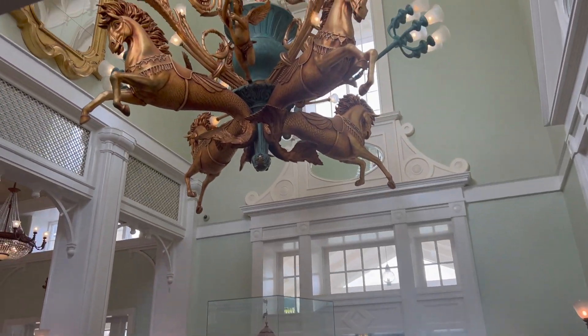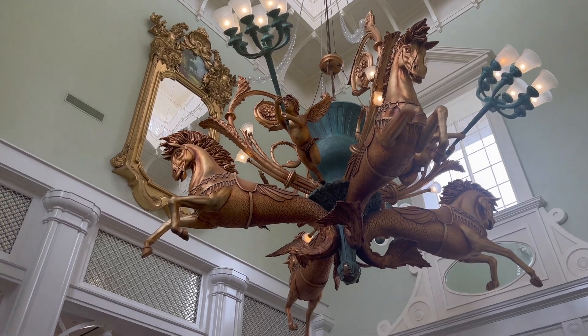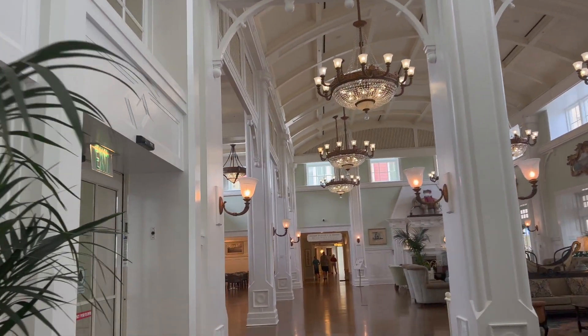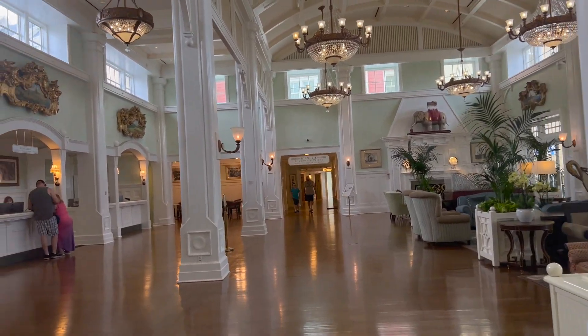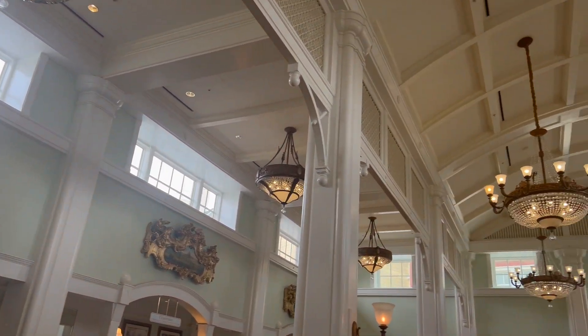That is so pretty. Look at that chandelier - wow, that is huge. And look at that mirror over there, oh my gosh. This lobby is so pretty. This lobby is gorgeous. It really is. So beautiful.